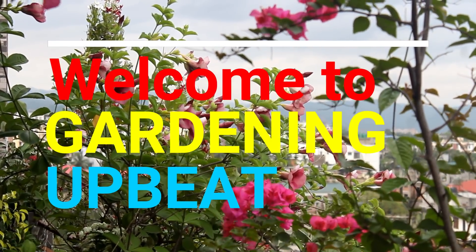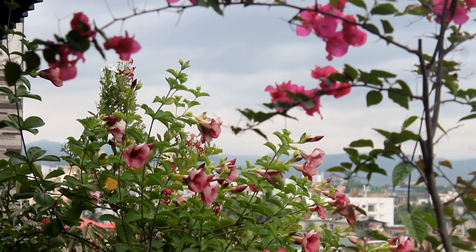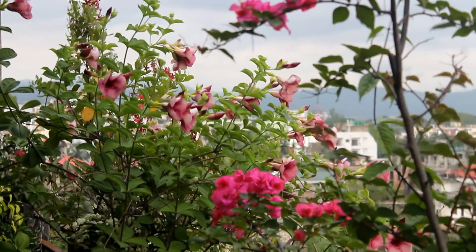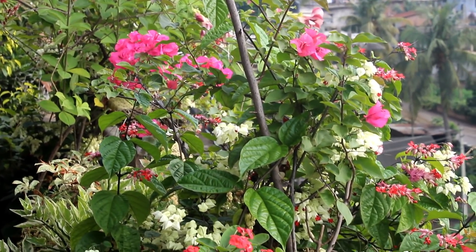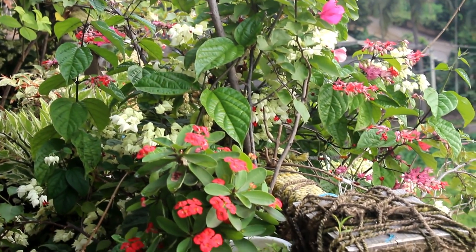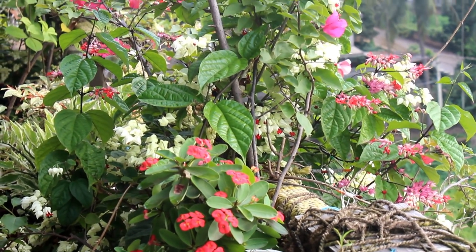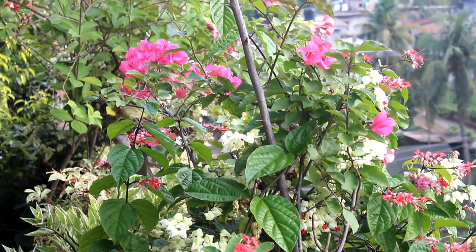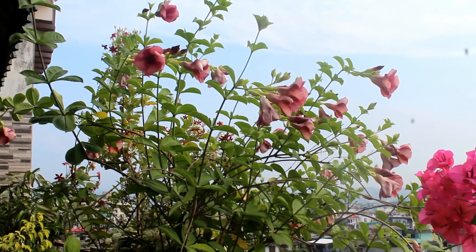Hey guys, welcome to Gardening Upbeat! I hope you are doing very well. Today I am going to talk about 15 more summer flowering plants that we can grow from February onwards. Please note that we have many plants for the summertime, and I already have one video where I discussed 25 best plants for the summertime. Anyway, let's take a look at today's list and see which plants we can grow in the summertime.